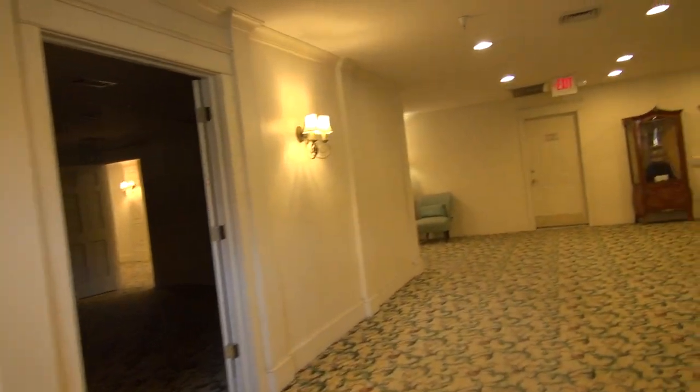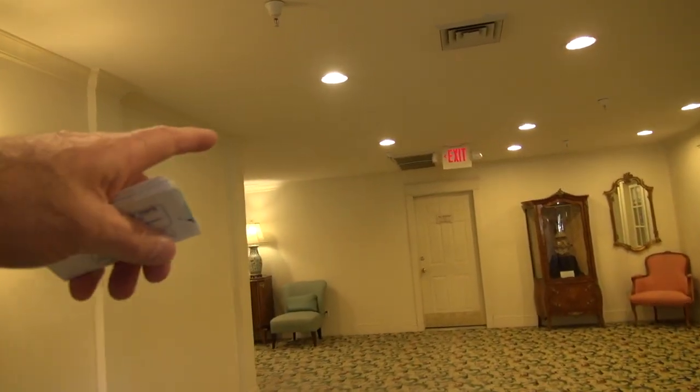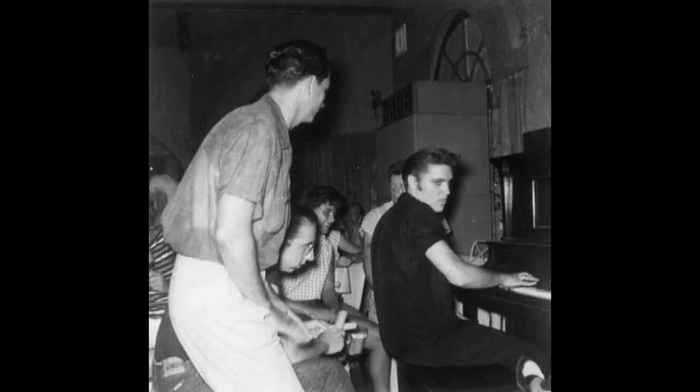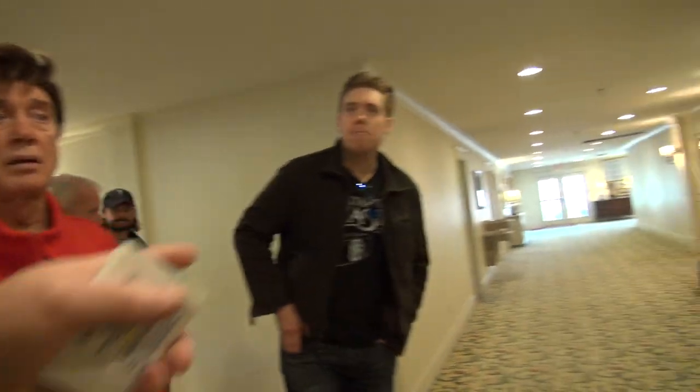So where those pictures were taken where he's on the piano would have been right through this door — that's where the restaurant would have been. Gladys and Vernon and all of them would eat here. There was like a lunchroom here that they would eat, a big restaurant. So they all spent a lot of time here.